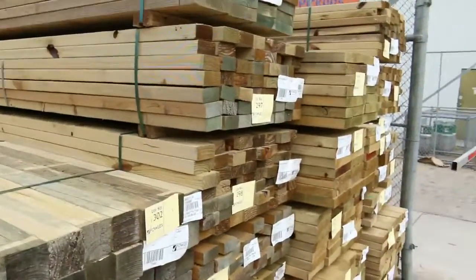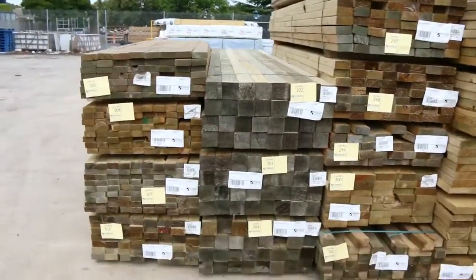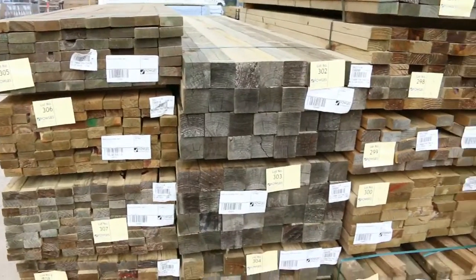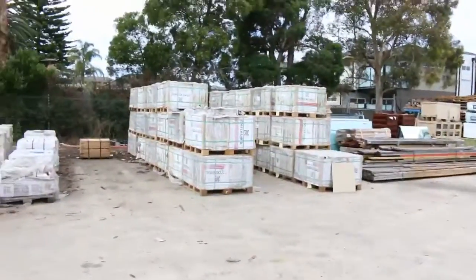Starting in the back here, all this treated pine came in this morning. There's a variety of sizes — 70x35, 90x45, some 90x90 posts, as well as 140, 190, 240 and 290x45 treated. All the sizes there, plenty of stock to go around.